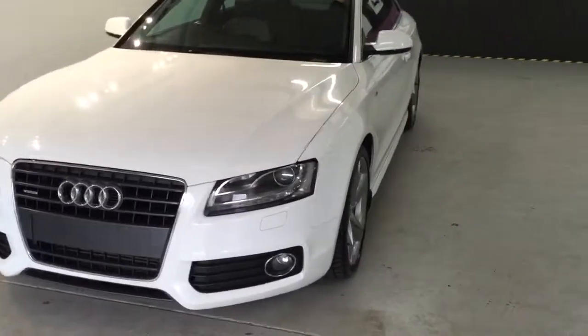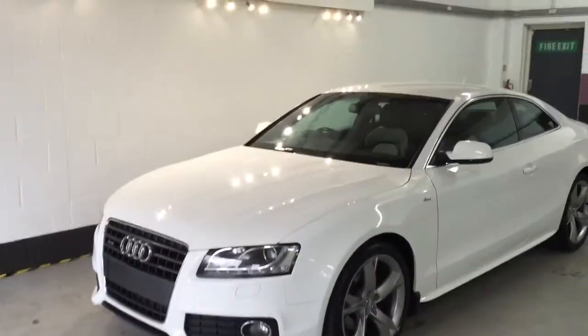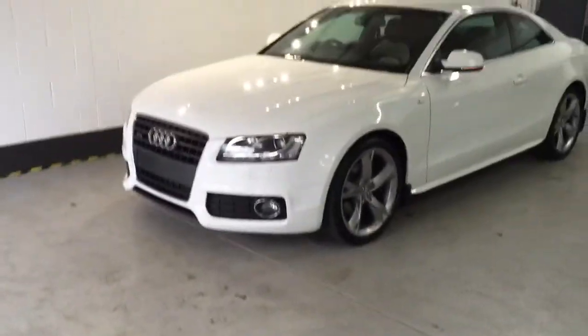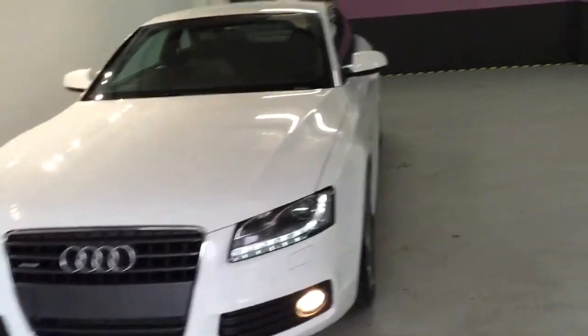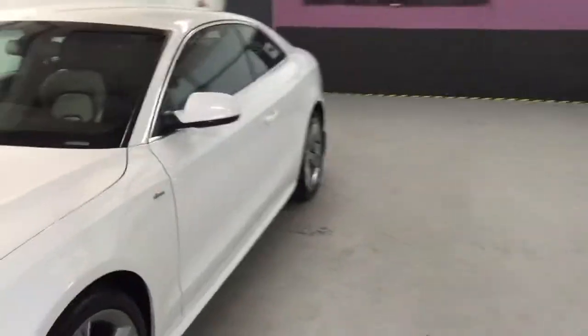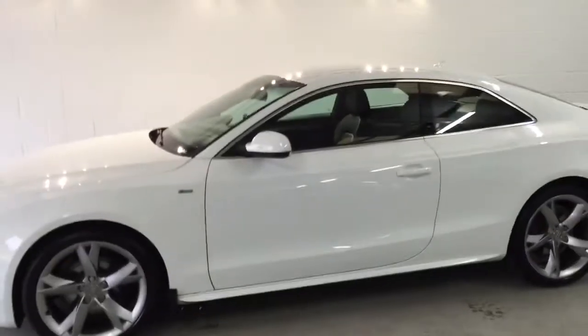The car has got the Bang & Olufsen sound system — a 10-speaker audio system with the MMI. It's also got the LED daytime running lights, as you can see there. The car is in lovely condition, coming direct from Audi.